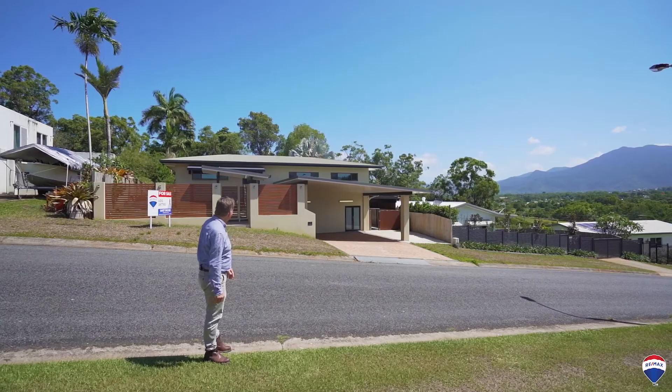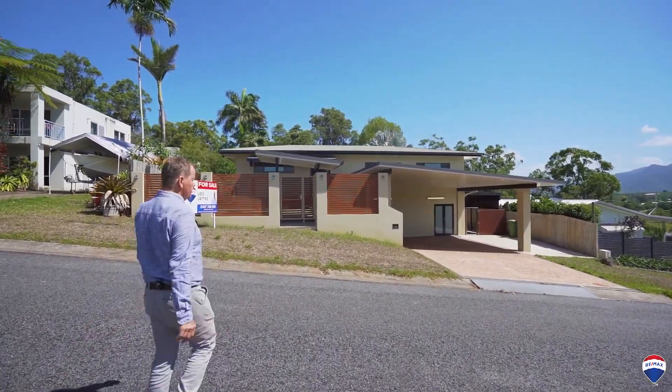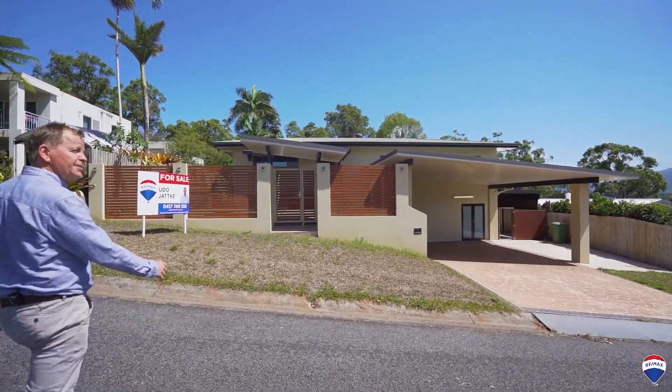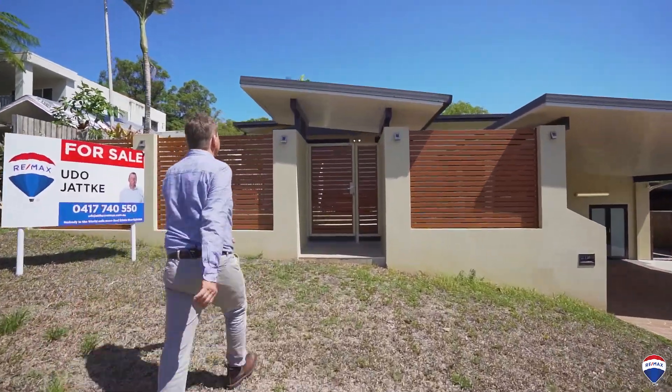Wow, look what I found — a five bedroom, three bathroom home, two kitchens, three living areas, and just amazing views to die for. Come on, let's get after it and have a look at it!